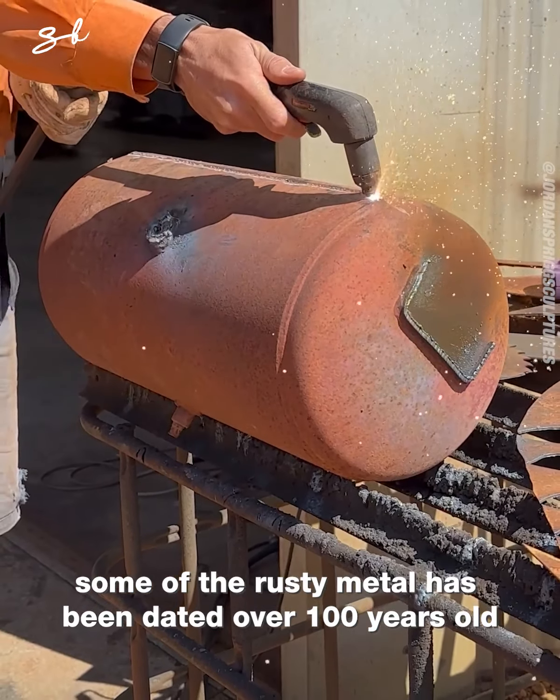The first part in the process for the Black Rhino is getting the design done. I'll then build the steel frame base, then the internal skeleton will be welded to this. This will give the sculpture all its strength and rigidity.